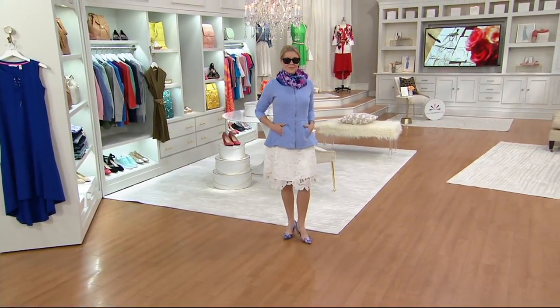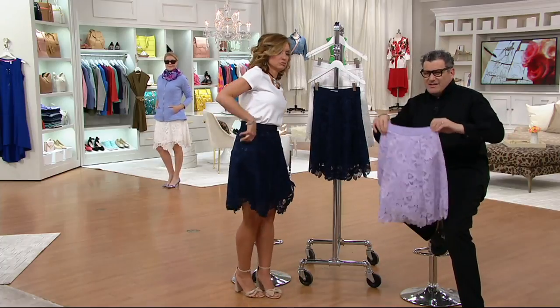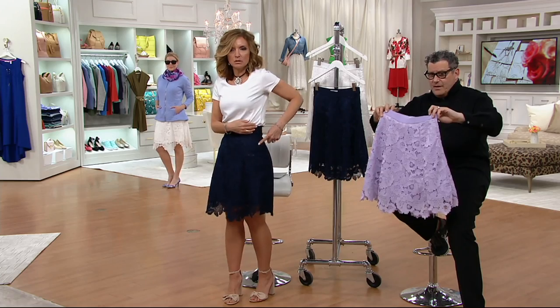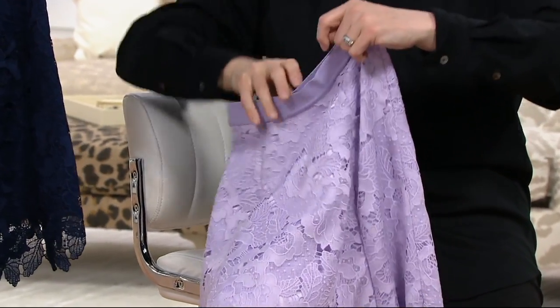It's better if you undo the zipper, though you could probably pull it on depending on your shape. And this color — really? The zipper just disappears. This is the zipper. Colors are white, dark navy, and lilac.